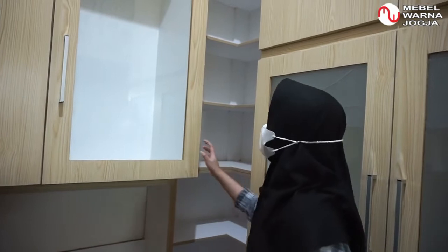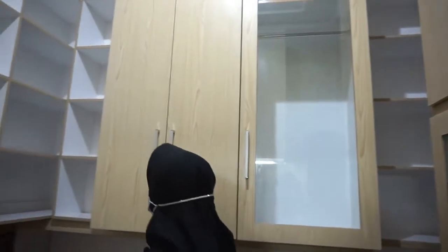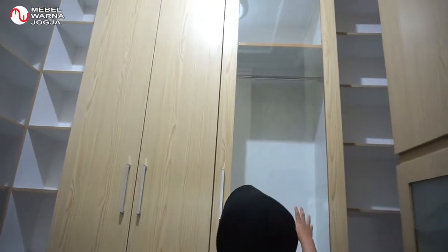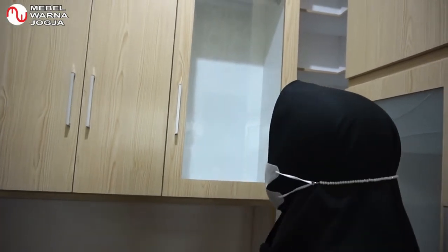Di sini kita bisa taruh banyak kotak-kotak yang bisa digunakan untuk menyimpan koleksi sepatu dan tas. Disini juga ada baju gantungan dan tempat untuk koper. Dan disini ada lemari yang terbuat dari kaca.